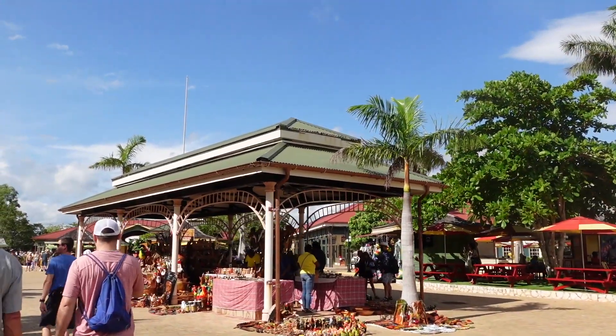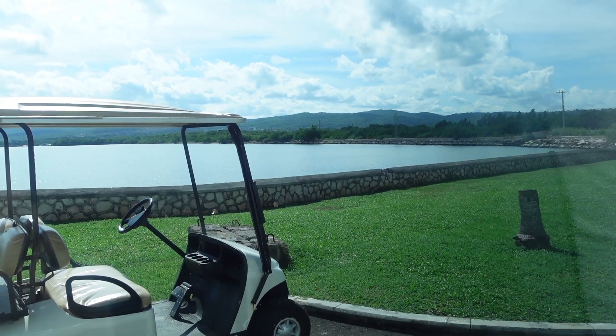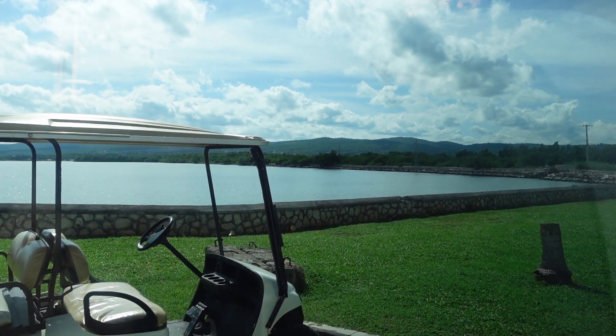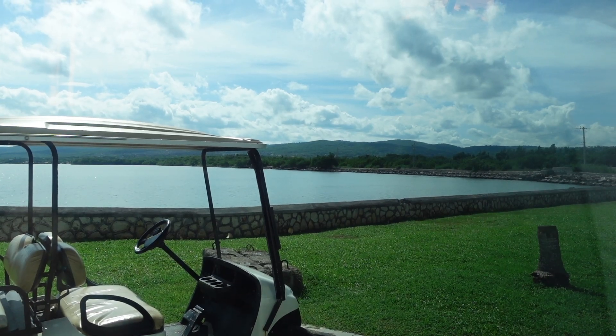And the shops go all the way down there. We are on the bus now. It's a 45-minute drive to the Hampton Rum Estate, so we're going to get to enjoy the views of Jamaica.